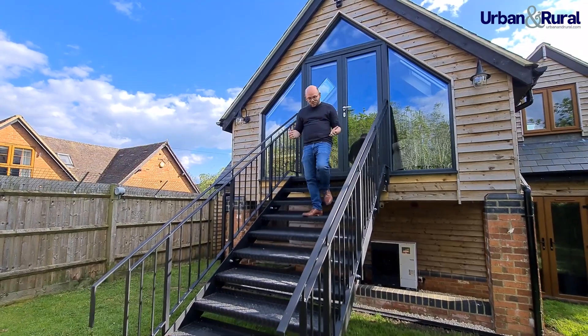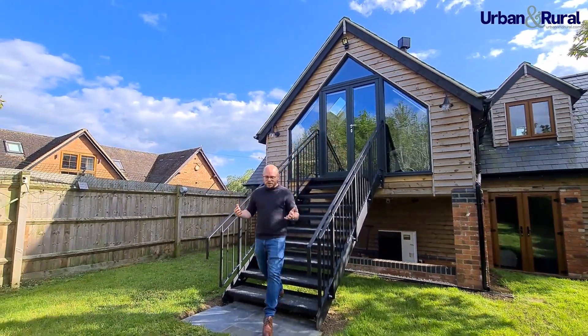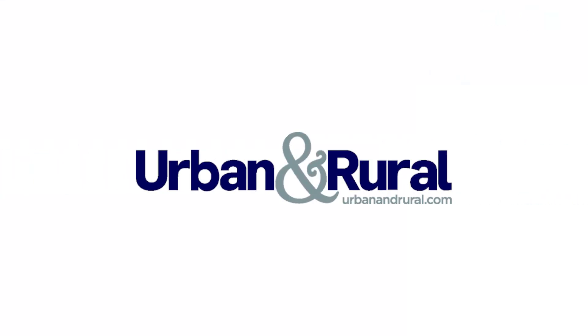So there we have it — what a unique property this is. The location is Liscombe Park. If you'd like to come and take a look, we would love to see you here.